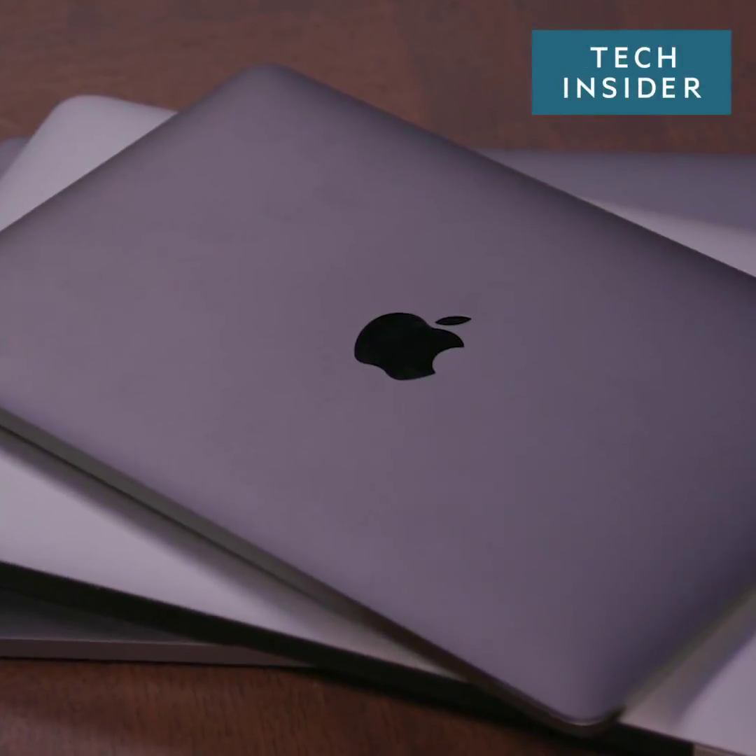It's never been a worse time to buy a new MacBook. Apple has three different models: the MacBook Air, the regular MacBook, and the MacBook Pro. But each one comes with a killer trade-off that makes it hard to recommend one over all of the others.